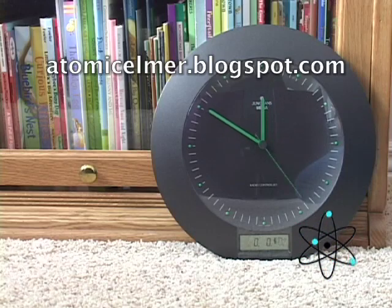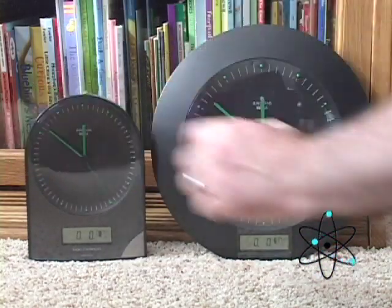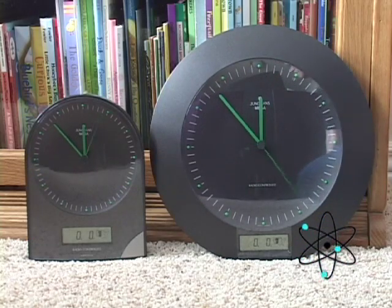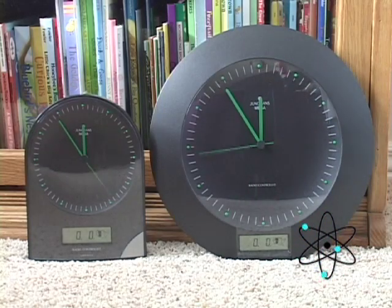These are Yungan's Mega Clocks, a couple of the first radio-controlled clocks that were available on the consumer level way back in the mid-90s. I'm putting the batteries into these clocks and allowing them to set themselves right here on camera.